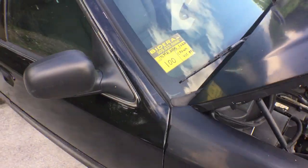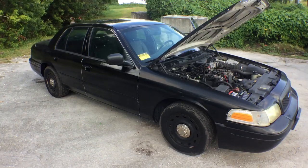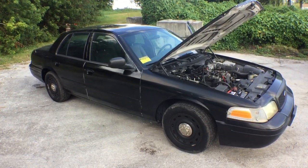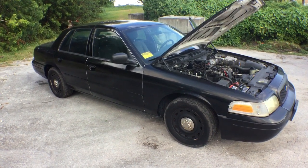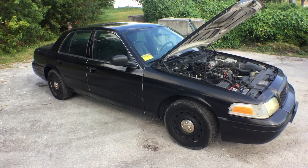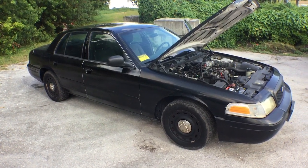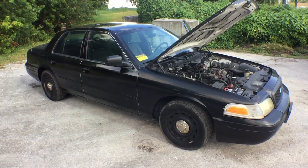Lot number 100 is a 2005 Ford Crown Victoria P-71 police interceptor for the city of Hollywood. This unit has been painted with a roller on the doors and on the roof in black in order to meet the Florida law color scheme law, making sure that no vehicle looks like a police vehicle.